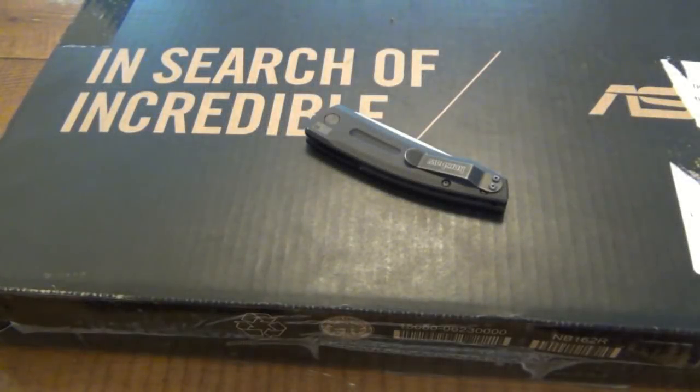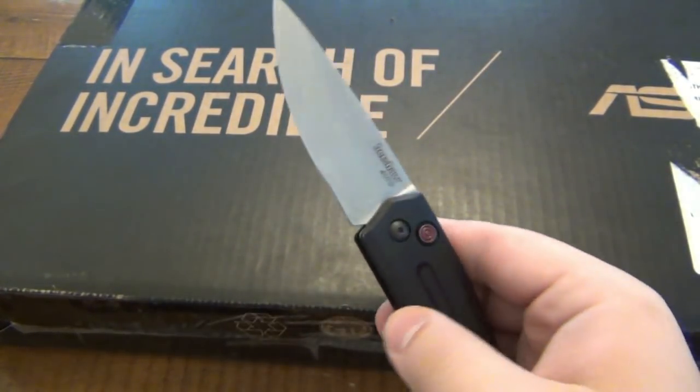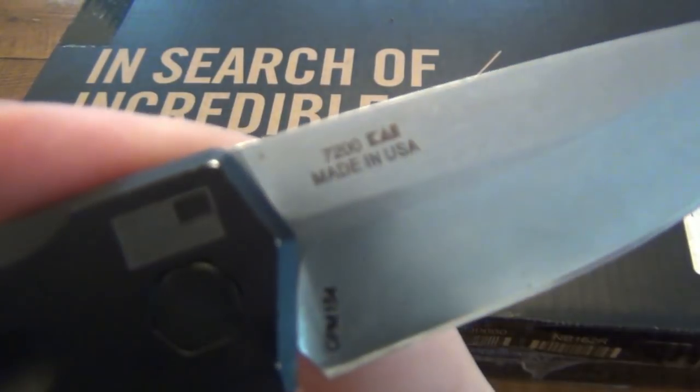What's going on guys? So today I'm just unboxing another trade that I did. As you guys know, I'm always trading. I'm going to be unboxing it with another knife that I got in trade. This is the Kershaw Launch, the 7200.